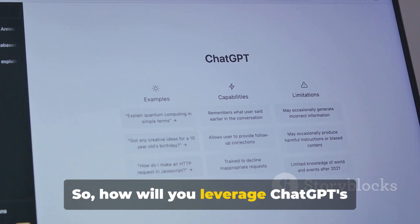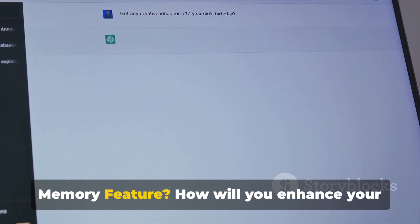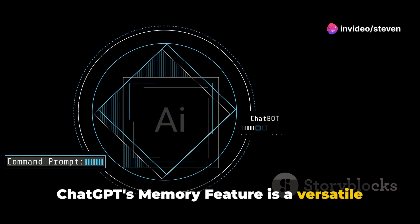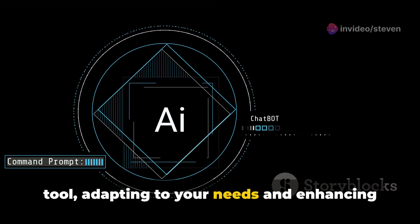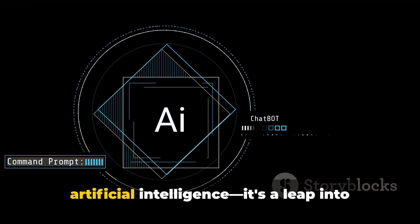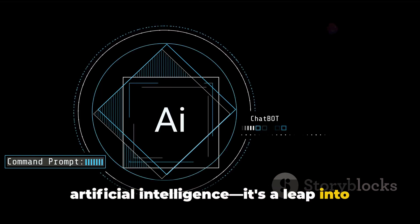So, how will you leverage ChatGPT's memory feature? How will you enhance your AI interactions and productivity? The possibilities are endless. ChatGPT's memory feature is a versatile tool, adapting to your needs and enhancing your interactions with AI. It's not just a step forward in artificial intelligence — it's a leap into the future.